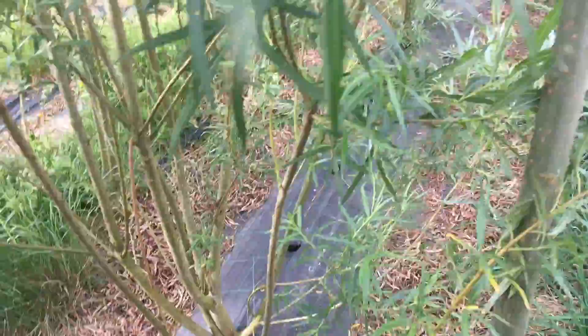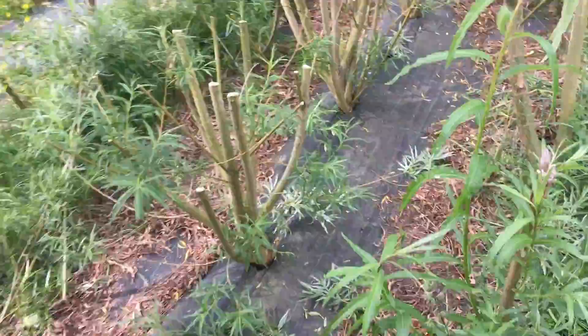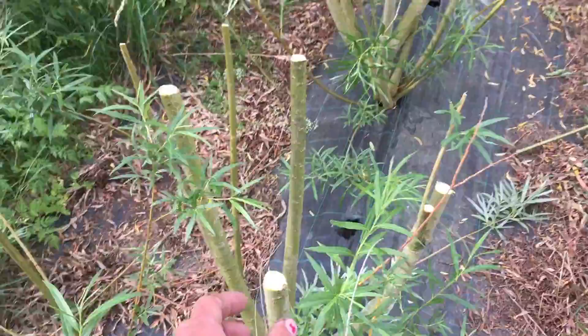These were 30cm cuttings, put 20cm in the ground. We're going to pull the keyline plough through 25cm and put in cuttings of 50cm long. When you've got grass competition, bigger cuttings — longer and thicker — have more stored energy and will do much better than short cuttings. So we're going to try without plastic and see how that goes.